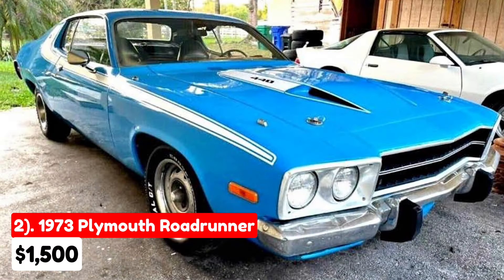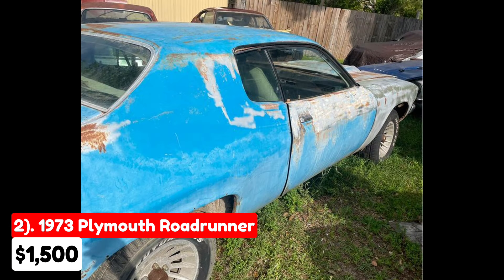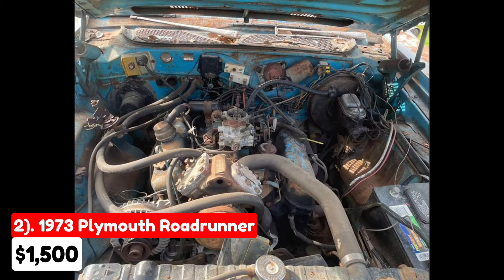This 1973 Plymouth Roadrunner, listed for $1,500 in Panama City, Florida, has a staggering 1,000,000 miles on the odometer and features an automatic transmission. The exterior is blue, and the interior is white. This vehicle runs on gasoline and is fully paid off. The car is described as mostly complete, with a running 318 engine and a functional transmission.